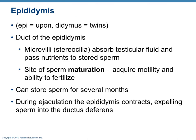The epididymis — epi means upon, didymis means twins — sits upon the testes and has several functions. Its primary function is sperm maturation: this is where sperm actually acquire their ability to move, their motility, and their ability to fertilize. The epididymis will also absorb some fluid and pass nutrients to the sperm itself.